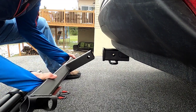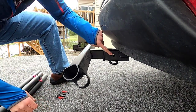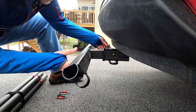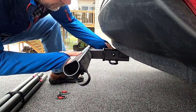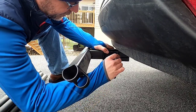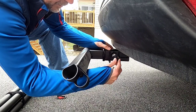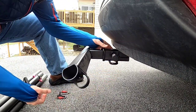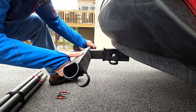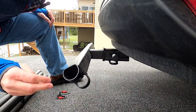Alright, step one: put the main piece in. I'm going to line up the hole here, come in from the back with my locking pin. Put that on — as soon as you take the key out it locks snug so nobody goes away with it and it doesn't fall out. That's step one.